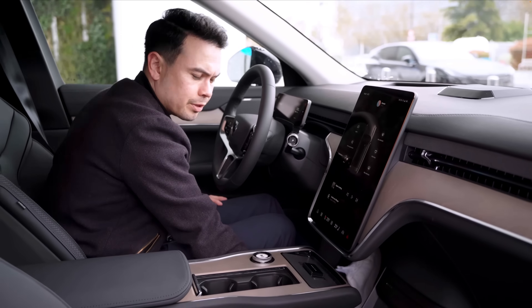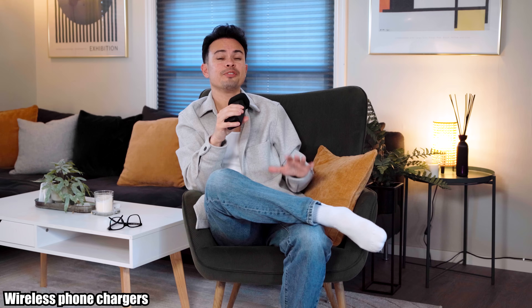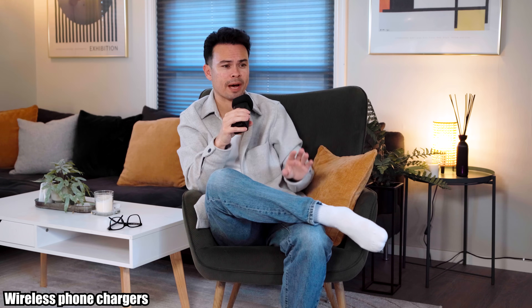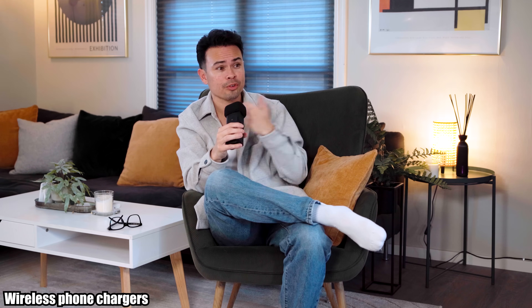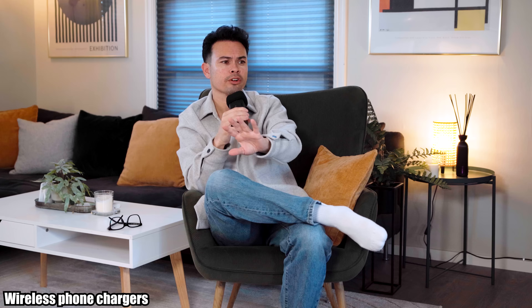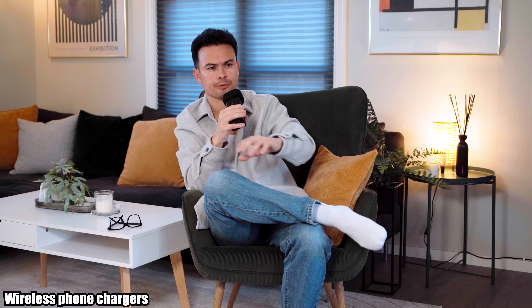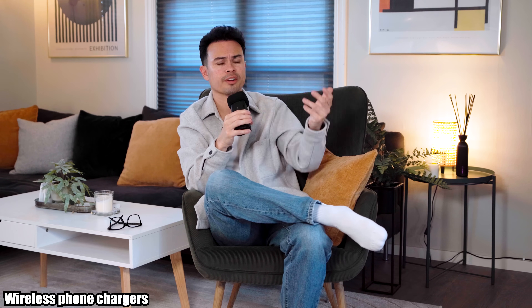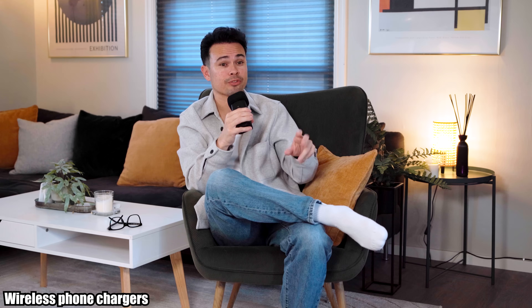They all look the same. The thing is, even when they work and are charging your phone, if you're cornering or just driving normally and the phone moves about, the screen lights up distracting you. So what's the point of a wireless phone charger that's supposed to help you not fiddle with your phone, if it grabs your attention every 10 seconds because you're driving in a city? I never use them — I always use a USB-C charger.